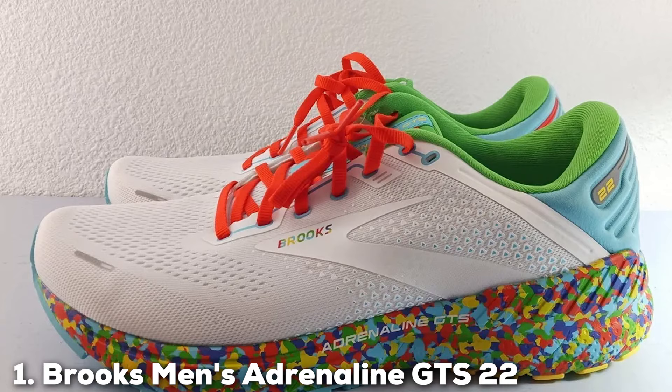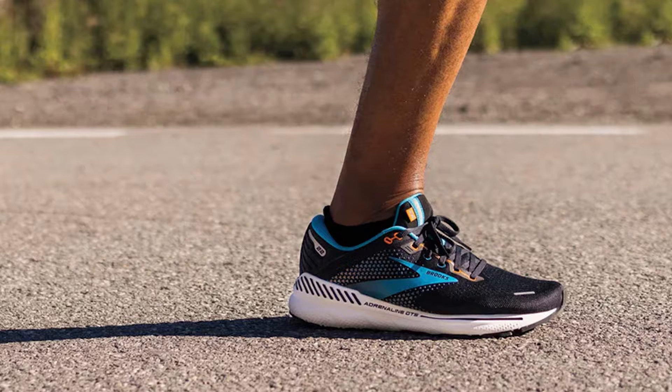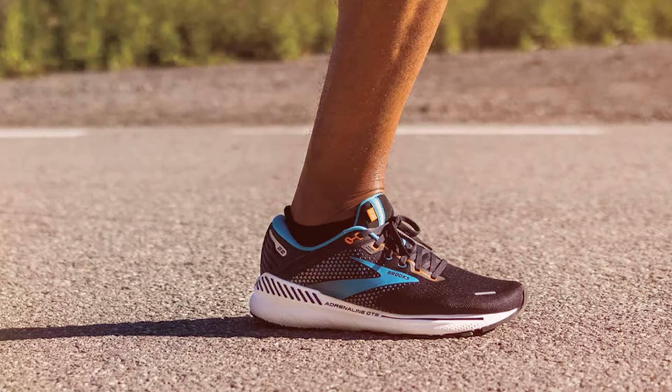First up on our list is the Brooks Men's Adrenaline GTS 22 Supportive Running Shoe. This shoe is an absolute game-changer for runners with wide feet. The design is sleek and modern, featuring a breathable mesh upper that ensures your feet stay cool and dry during your runs. The quality is top-notch, with attention to detail evident in every stitch.